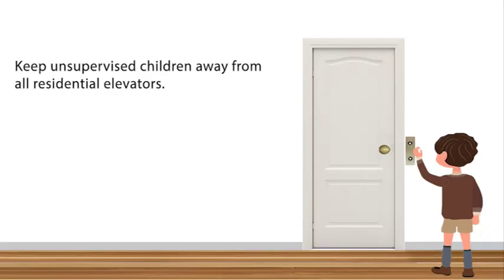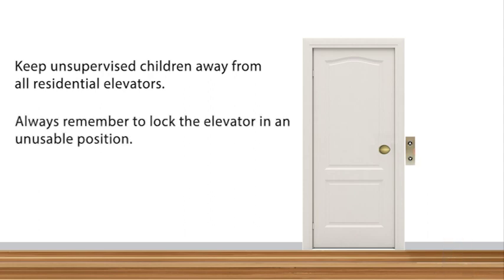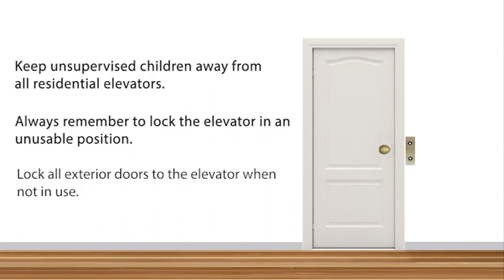Keep unsupervised children away from all residential elevators. Always remember to lock the elevator in an unusable position or lock all exterior doors to the elevator when not in use.